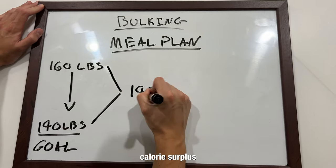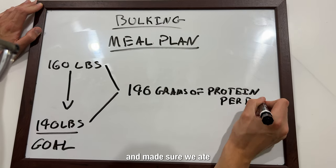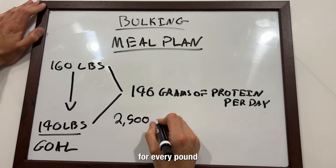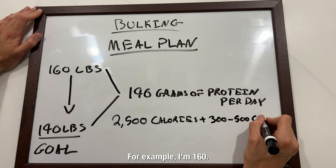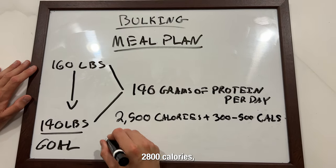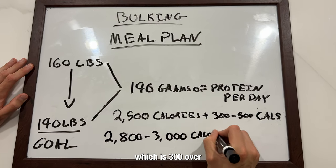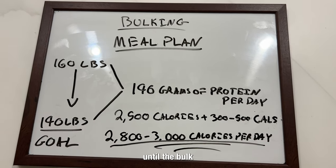On the diet side during the bulk, we did a calorie surplus of 300 to 500 calories over our maintenance and made sure we ate one gram of protein for every pound of the body weight we want to finish the bulk at. For example, I'm 160 but I want to be 190, so I eat 190 grams of protein and 2,800 calories — which is 300 over my maintenance level of 2,500 from the calorie calculator — until the bulk is done.